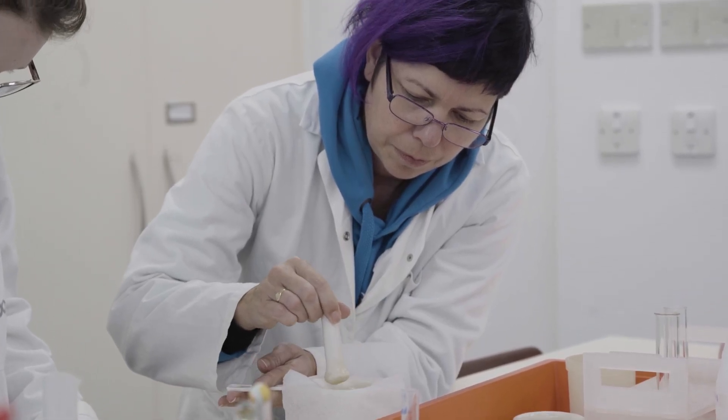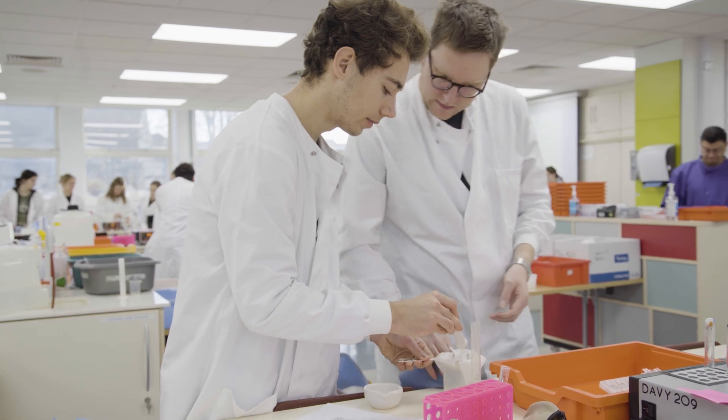For us, practical work is really important. Biology is a practical subject. It's not just sitting in lectures learning about the theory, because we want our graduates to come out with the skills to go on to generate new knowledge through experimentation, both in the lab and in the field.